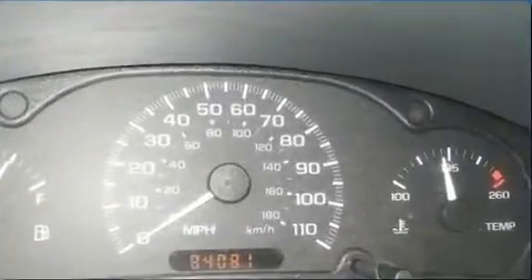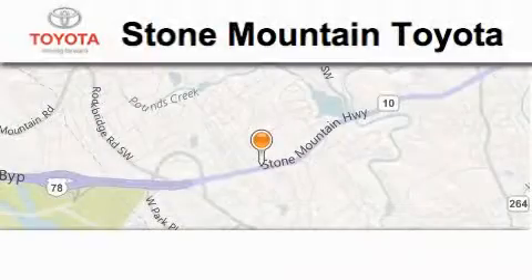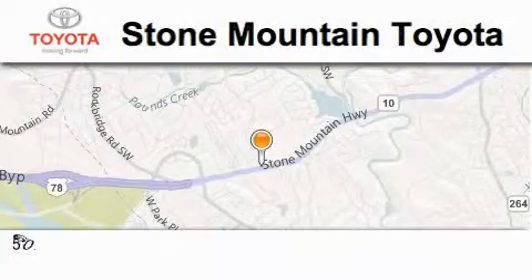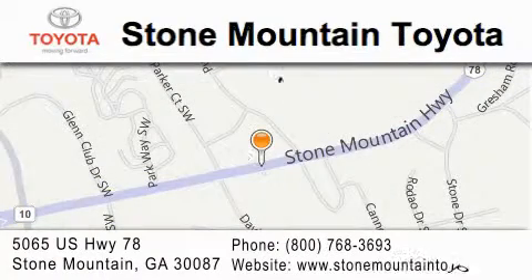This automobile won't last long at this price. Call and arrange a test drive now. Stone Mountain Toyota is located at 5065 US Highway 78 in Stone Mountain. Our goal is to exceed all of your expectations to ensure that you'll return for future visits.